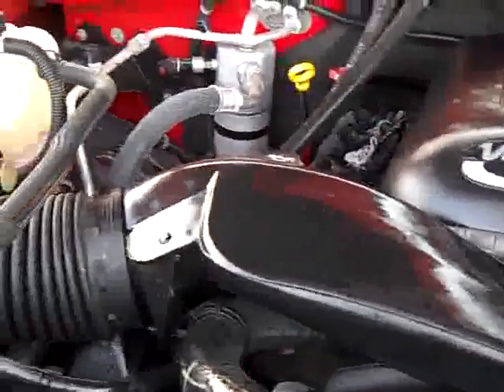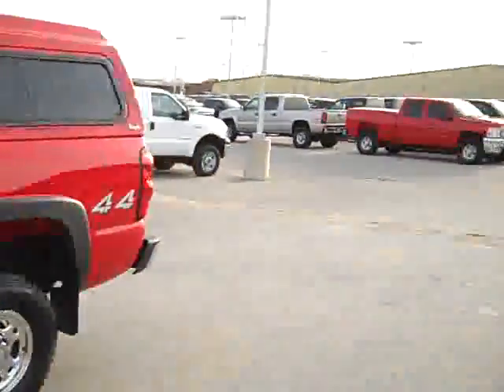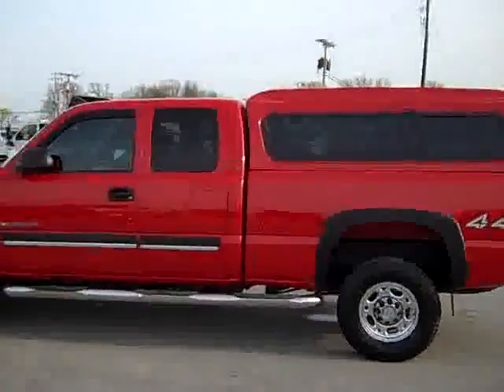We're also going to take a video to show you the whole truck so you know exactly what you're getting. To see more pictures of this truck or one of our other 380 trucks and SUVs, go to our website at www.LensAuto.com for a full description and 27 photos of every vehicle.